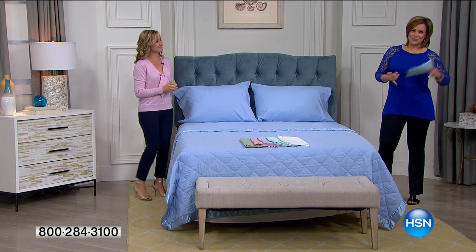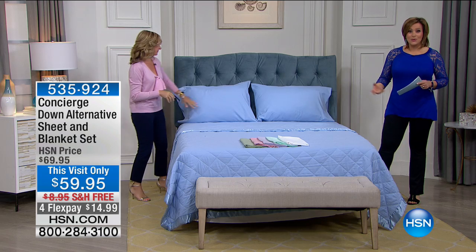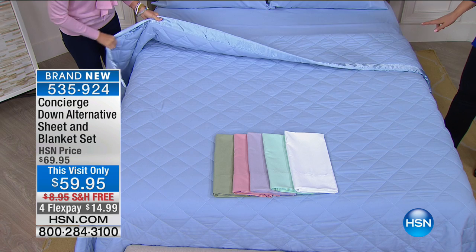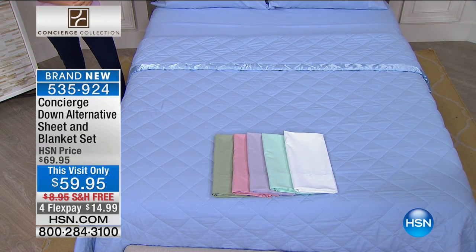You want to find the easiest shortcut to refresh a room? You're looking at it right here. You are getting a brand new microfiber sheet set with a matching blanket included, all for one purchase. So $59.95 today. You do get to bring it home for $14.99 on any credit card or debit card. Free shipping.